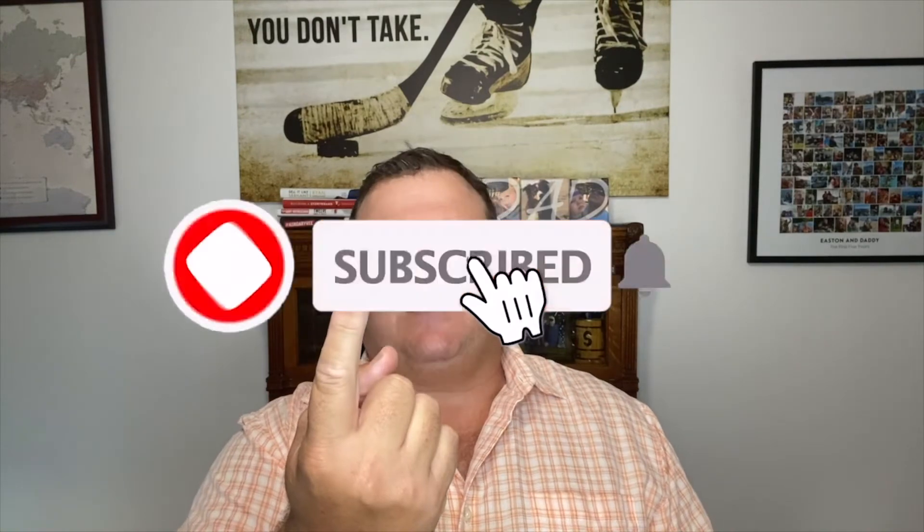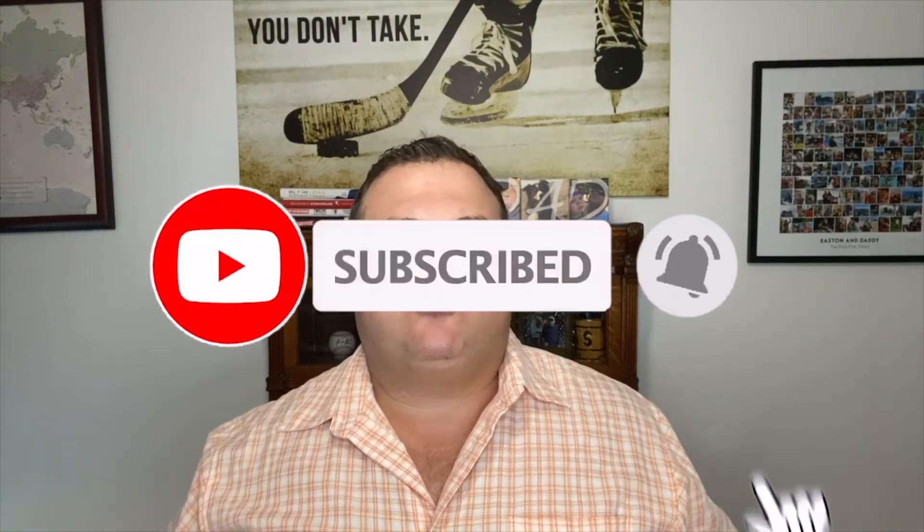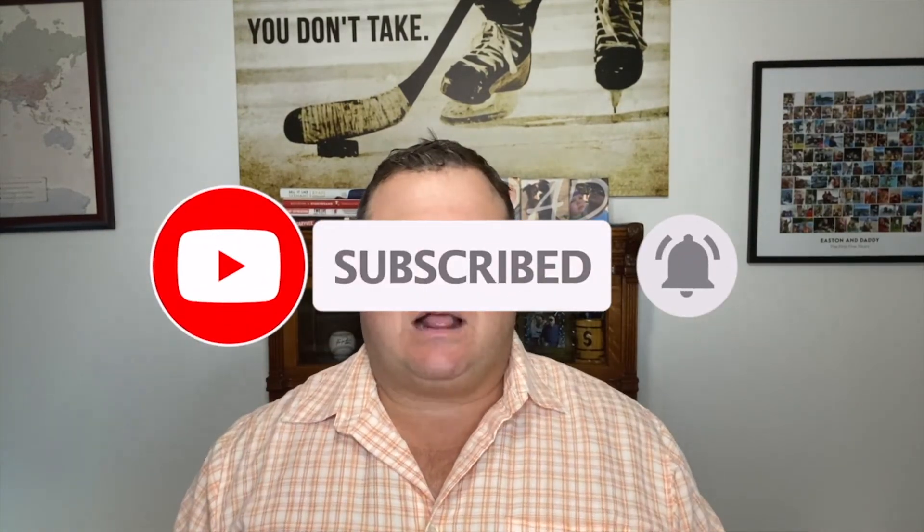If you like this video, give it a thumbs up and don't forget to subscribe so you're notified every time I post. If you have any questions, please send them to me directly or write them down in the comments below. I'll make sure to answer them as I'm here to help in any way that I can. I hope you all have a great week and until next time, take care everybody.